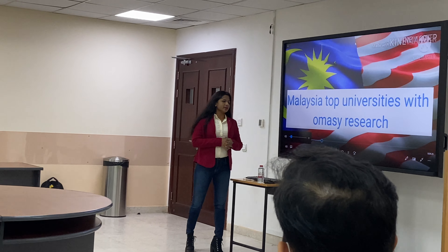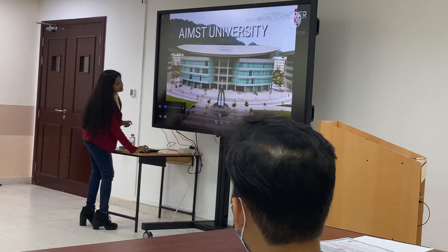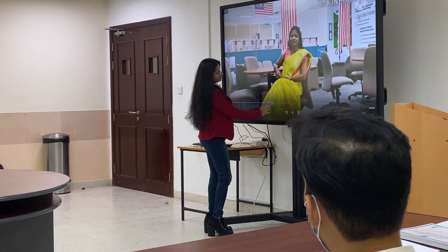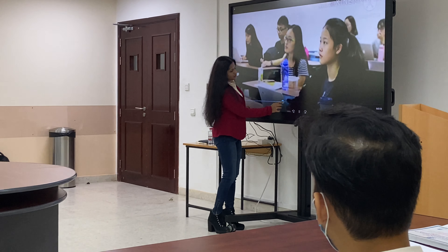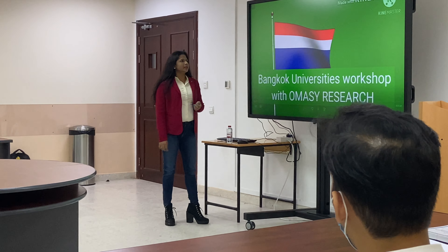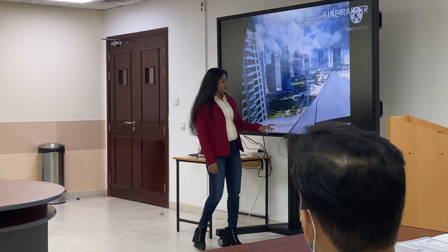We had sessions with Malaysia universities. In Malaysia, it was at Amst University. We also had it in Bangkok at Eastern Asia University.